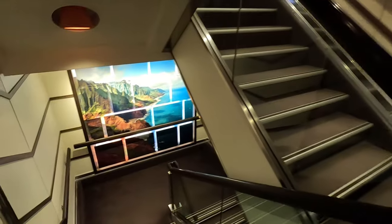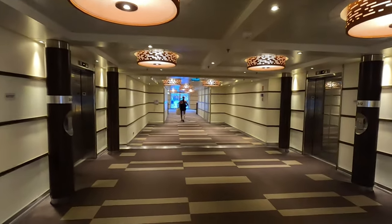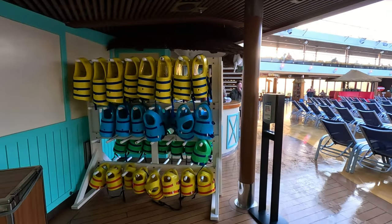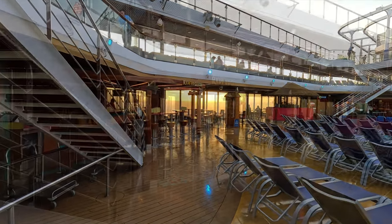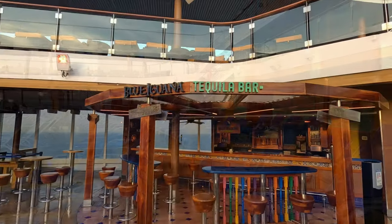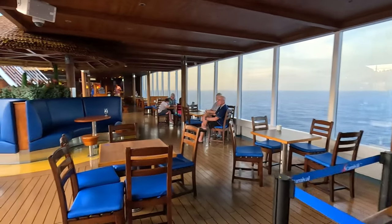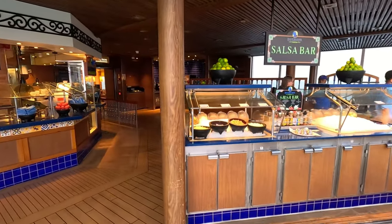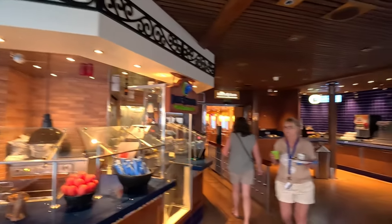Let's head down to deck 10 — the Lido deck, everyone's favorite. Out at the beach pool area, there are complimentary life jackets if needed, and a towel exchange station. There are two bars out here: the Red Frog Rum Bar and the Blue Iguana Tequila Bar, with some really neat seating and even some souvenirs. Up here you've got the Blue Iguana Cantina — one of our favorites. They've got a salsa bar and will make you custom tacos and burritos, included with your cruise fare.